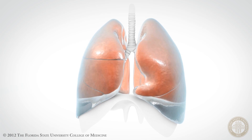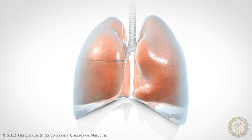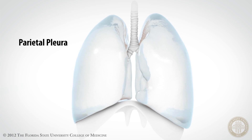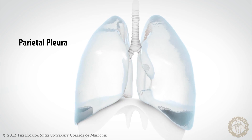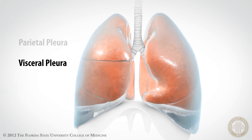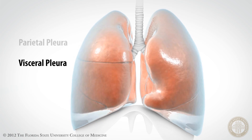What is the pleural space? The pleural space is a potential space that's between the parietal pleura that lines the inside of the chest wall and the visceral pleura that lines the lungs, as the two pleural membranes fold upon themselves.